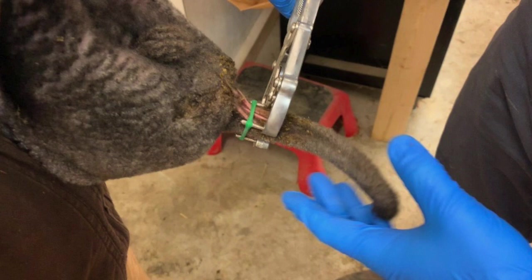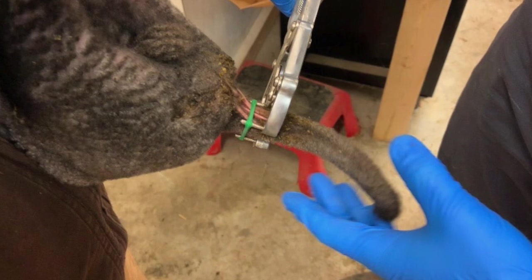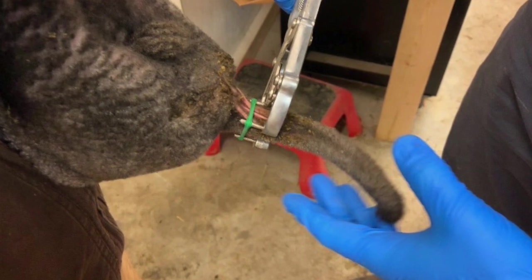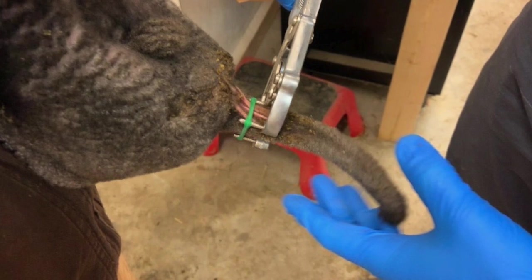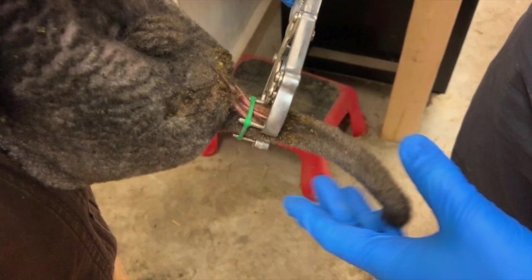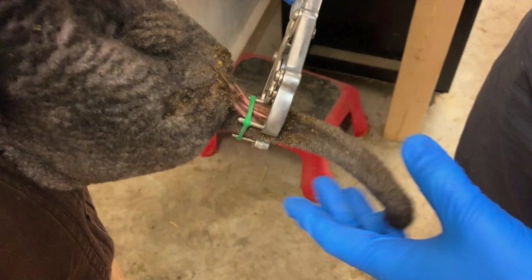In most of our videos, we try to avoid controversial subjects, but this is one that keeps coming up over and over again. This is also something that we do here on our farm, and that is tail docking. There are lots of different schools of thought on tail docking. It's painful to the animal, that is for sure, and it can cause damage to the animal that cannot be fixed.